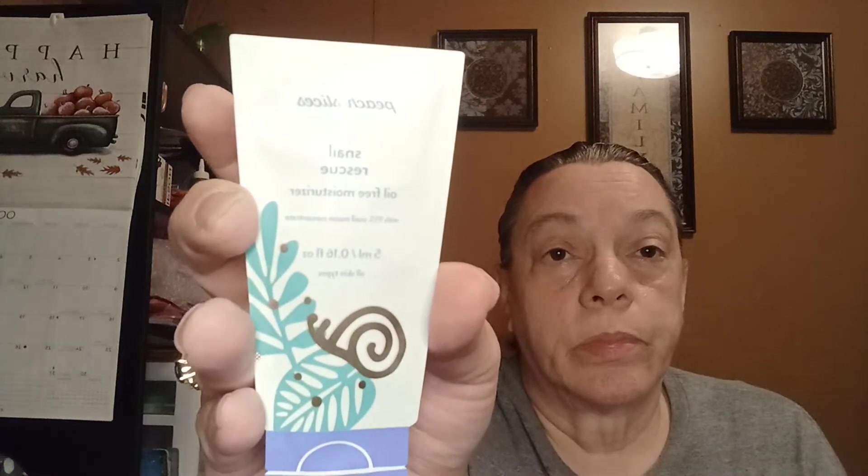And then got a sample of Snell Rescue Peach Slices — it says oil-free moisturizer. We got a lot of moisturizer in this box. And if I would get a Walmart beauty box without Liquid IV in it, I'd be shocked. But this is an energy Liquid IV energy drink mix, it's pineapple flavor. My granddaughter likes these, so I'll give this to her.